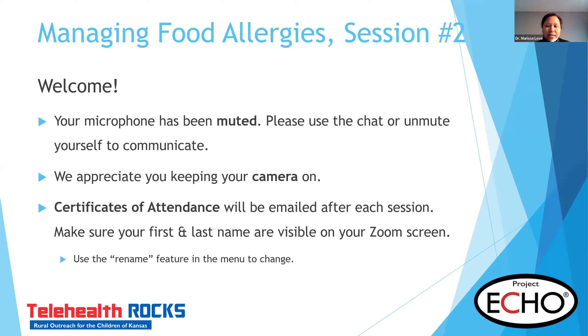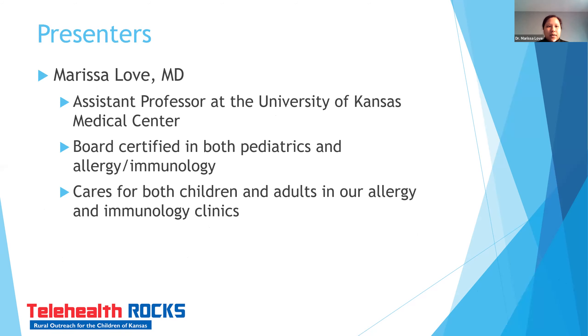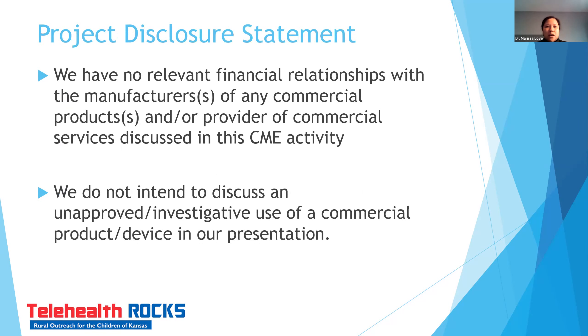Thank you so much for joining everyone. Just briefly about myself — I am one of the allergists at the University of Kansas Medical Center, and I see both children and adults in our allergy and immunology clinics. I have this wonderful opportunity today to talk to you about our second session on managing food allergies. I don't have any conflicts to disclose today.